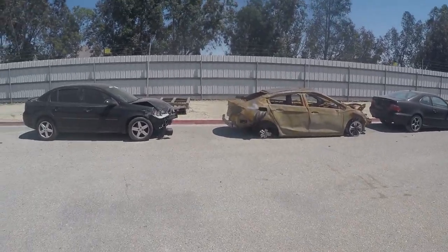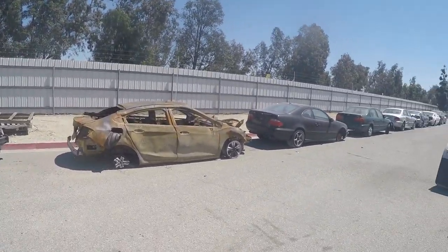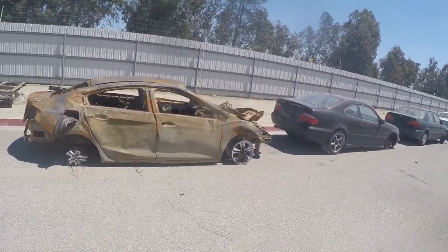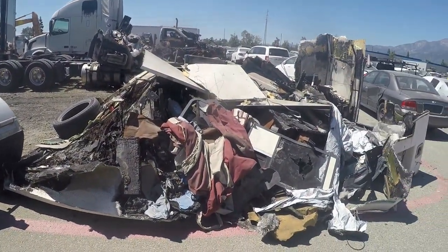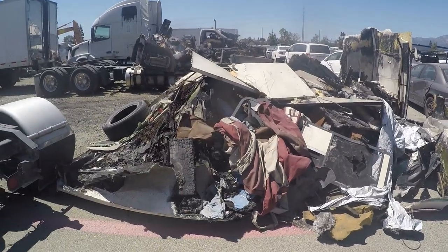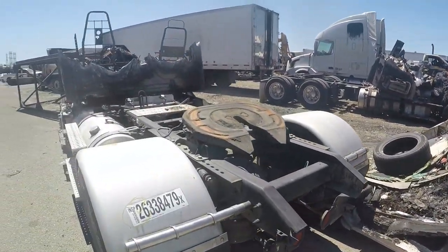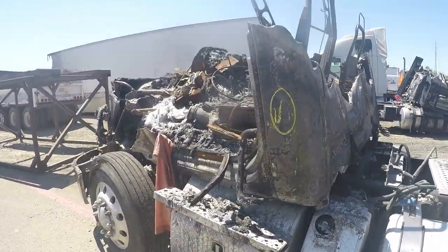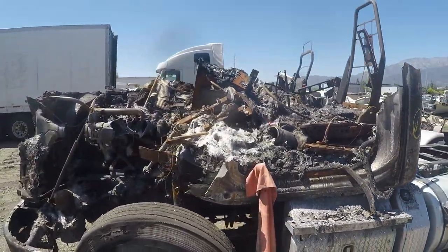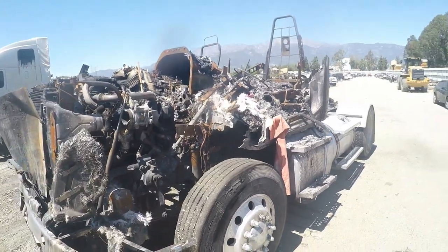Alright guys, this is the area where all the carnage is. Can you tell what that is? I can't. This used to be a boat or an RV, I don't know. Check this out - a semi. Damn.